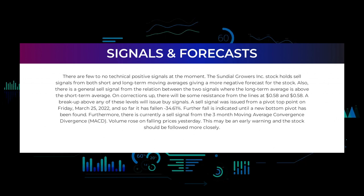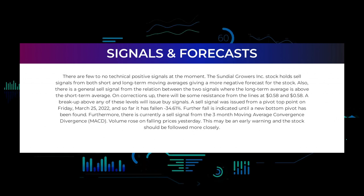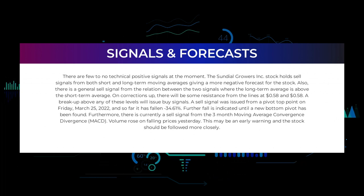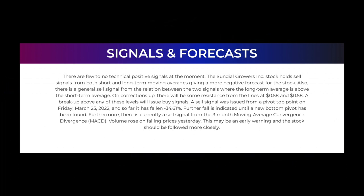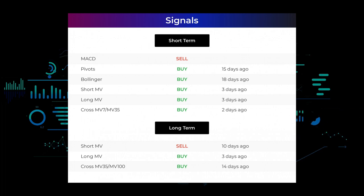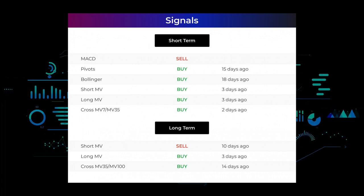On corrections up, there will be some resistance from the lines at 58 cents. A breakup above any of these levels will issue buy signals. A sell signal was issued from a pivot top point on Friday March 25th, 2022, and so far it has fallen minus 34.61%. Further fall is indicated until a new bottom pivot has been found. Furthermore, there is currently a sell signal from the three-month moving average convergence divergence (MACD). Volume rose on falling prices yesterday — this may be an early warning and the stock should be followed more closely.